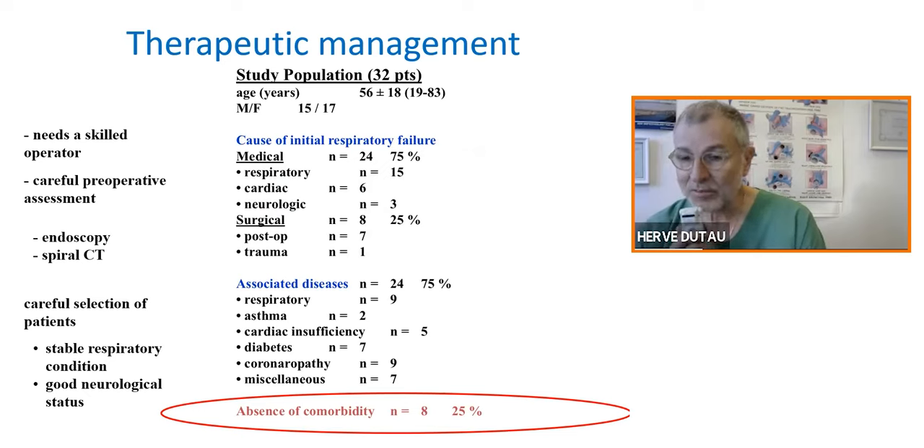Surgery cannot always be afforded to everyone. In a study from a French group on 32 patients suffering from tracheal stenosis, they looked at comorbidities. Generally, when you are intubated or tracheotomized, it's because most of the time you have comorbidities. In these studies, only 25% of patients had no comorbidities that could prevent surgery. Sometimes it's just temporary, but sometimes it's definitive.